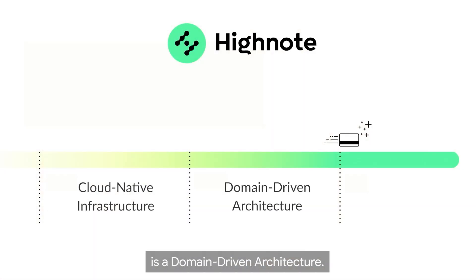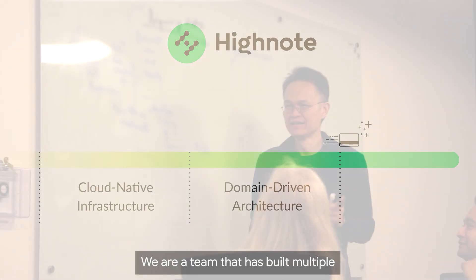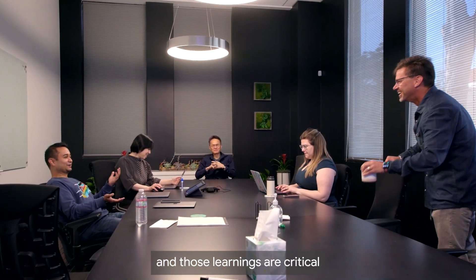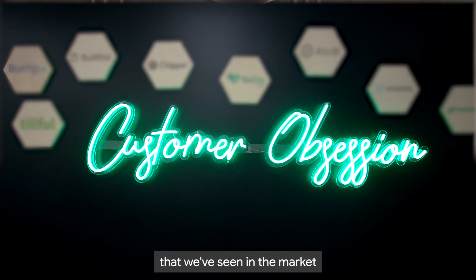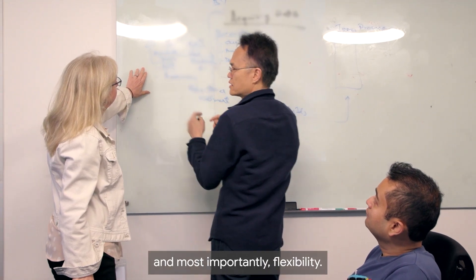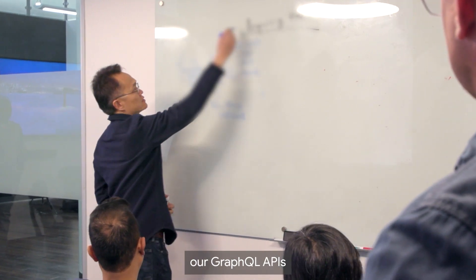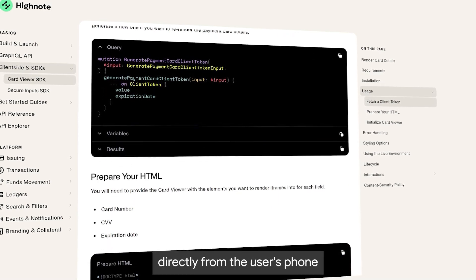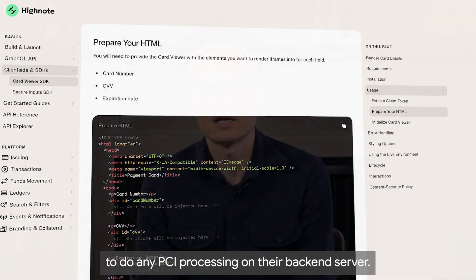The second building block is a domain-driven architecture. This is where the expertise of our teams shines through. We are a team that has built multiple fintech and payments platforms at scale, and those learnings are critical to our success. We are essentially avoiding all the mistakes we've seen in the market that significantly reduce speed and slow down agility, efficiency, and flexibility. For example, in the card issuance domain, our GraphQL APIs enable a customer to issue a virtual card to their users instantly, directly from the user's phone, without having to do any PCI processing on their backend server.